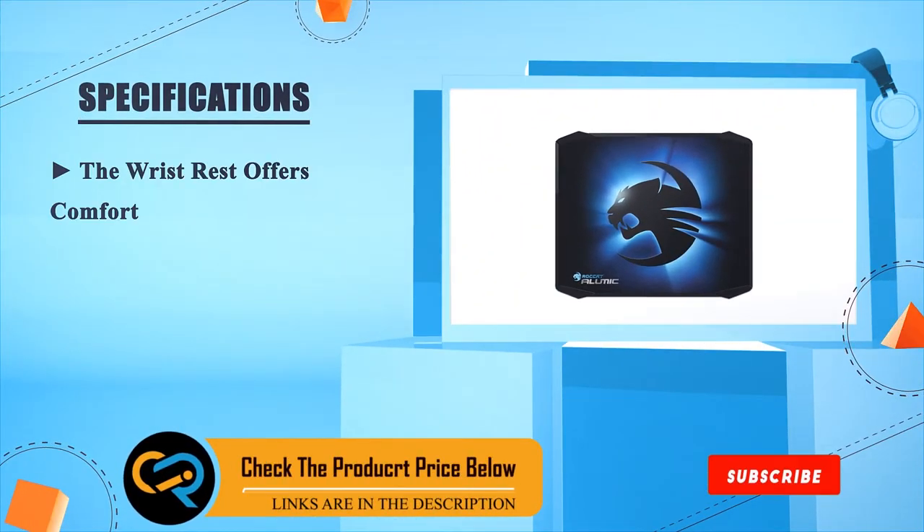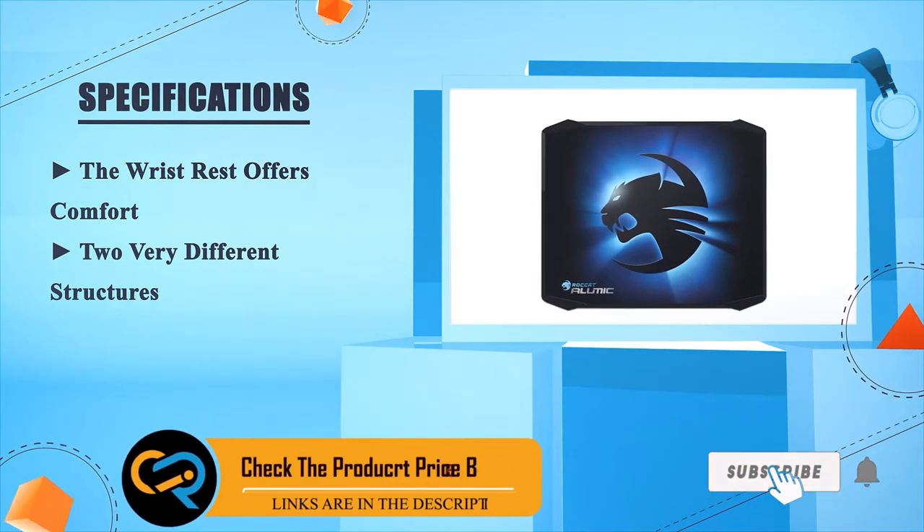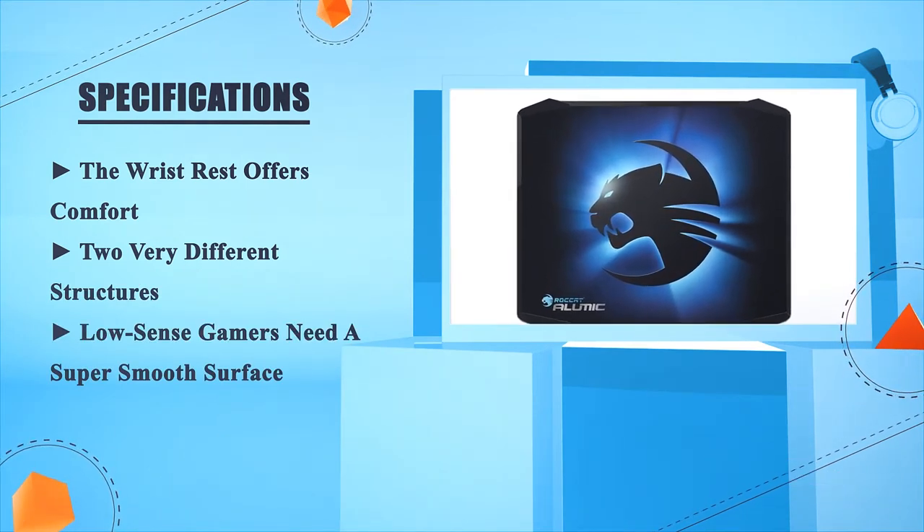The wrist rest offers comfort, and the two very different surface structures mean that low sense gamers have access to a super smooth surface.